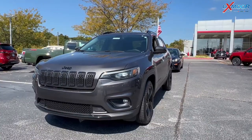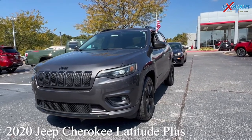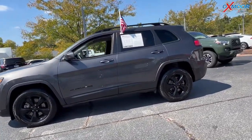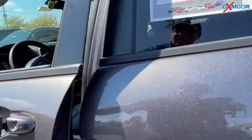For our second vehicle we have a 2020 Jeep Cherokee Latitude Plus. That exterior color is in a gray. There's going to be black alloy wheels. This does have a clean Carfax with one previous owner.